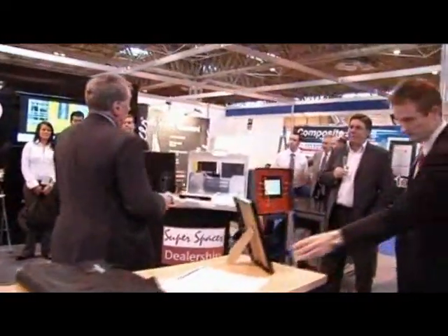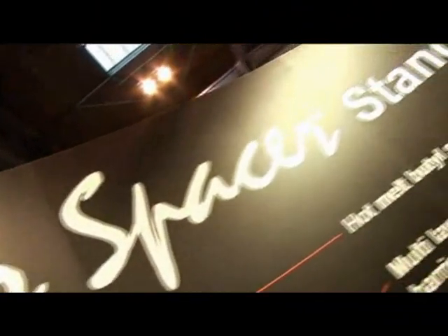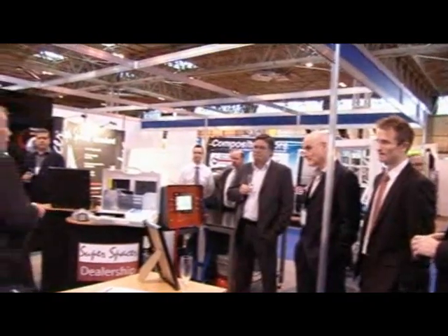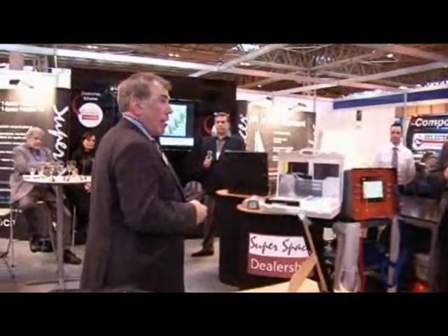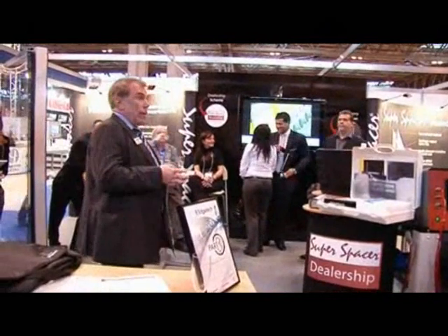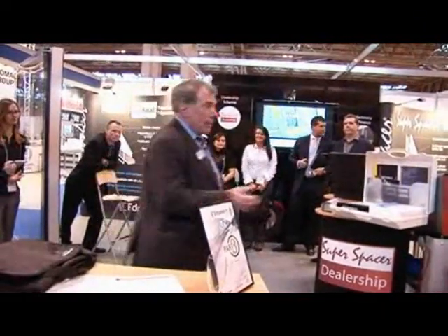We're launching a brand new product at GlassX which we've christened Super Spacer Heritage. It's a niche product aimed at a very particular sector of the market — the restoration and replication sector. There are an awful lot of properties in this country where, no matter what you do with Document L or window energy ratings, you will not be able to replace those windows with modern materials. This really appeals to the timber sector and those seeking an authentic appearance, and it lends itself perfectly to this kind of application.